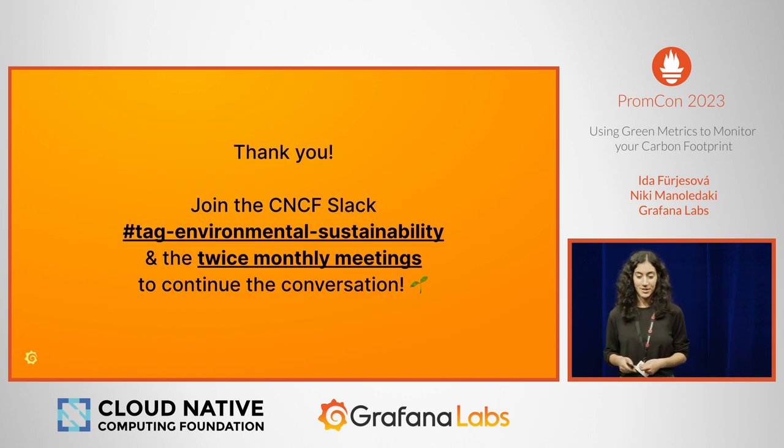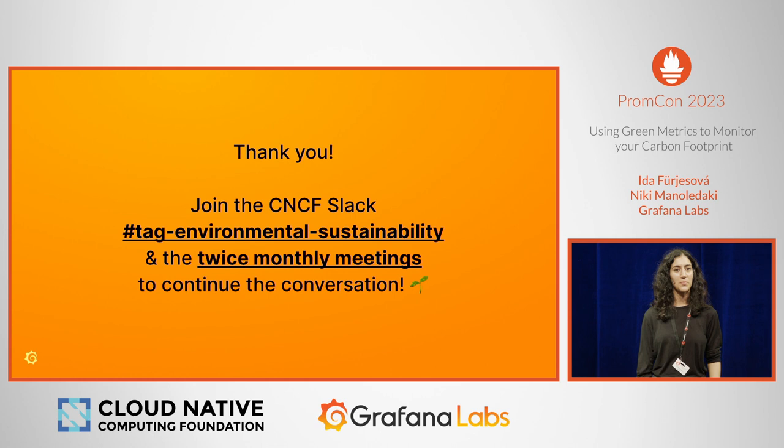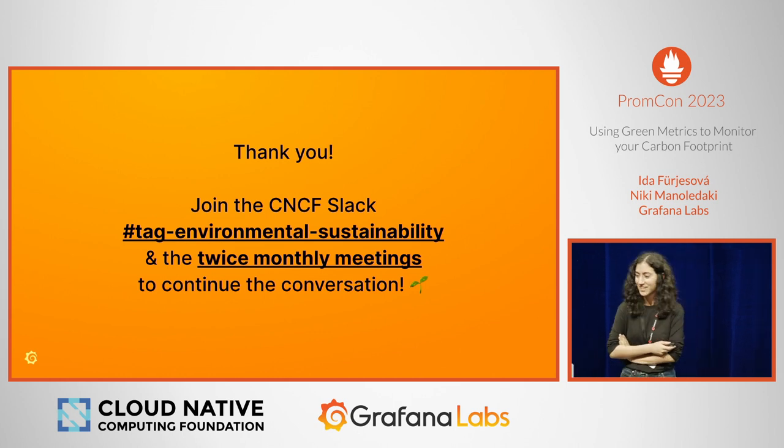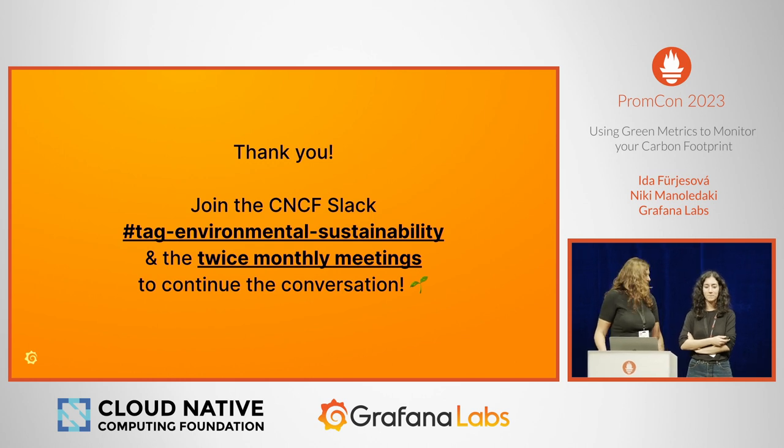Thank you for your attention. We have the CNCF Slack channel, TAG Environmental Sustainability. You're very welcome to join and contribute — we have regular meetings open to everyone. Happy to talk about this more.